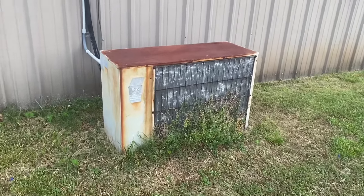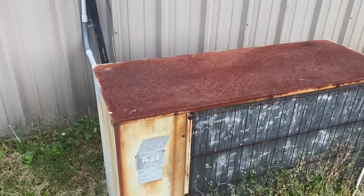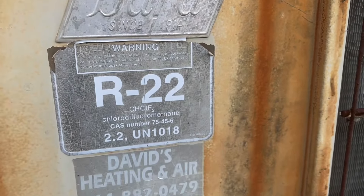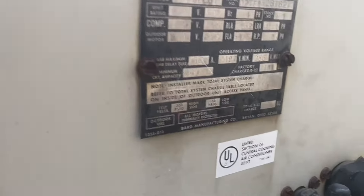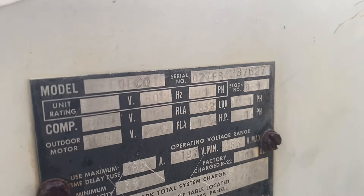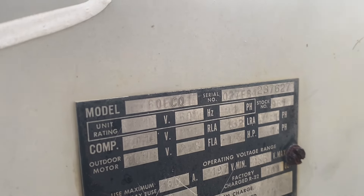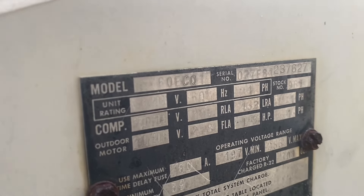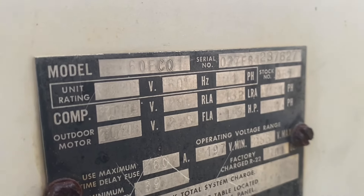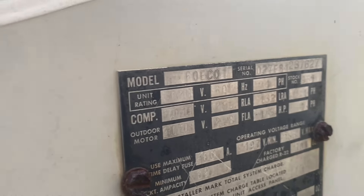I have found yet another vintage Bryant central air conditioner — R-22, of course. This one's a straight cool unit and it still has the data sheet. Not exactly sure how to decode this style of data tag, but I'm sure somewhere online there's a website for these. And this is a five ton.